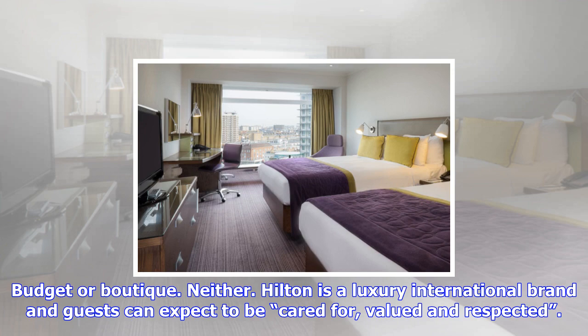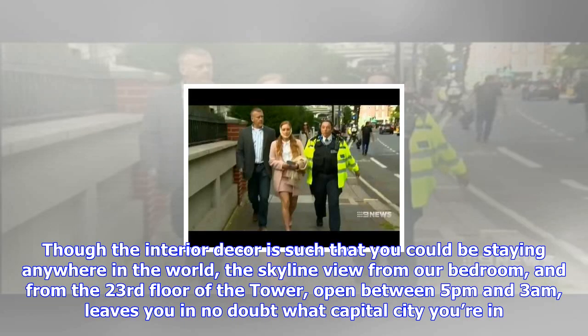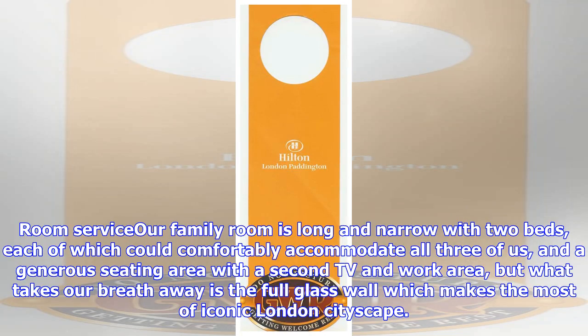The skyline view from our bedroom on the 23rd floor of the tower, open between 5 p.m. and 3 a.m., leaves you in no doubt what capital city you're in. The room is long and narrow with two beds, each of which could comfortably accommodate all three of us, and a generous seating area with a second TV and work area. What takes your breath away is the full glass wall which makes the most of the iconic London cityscape. The only surprise was the fairly basic bathroom with an overbath shower, which wouldn't suit everyone.